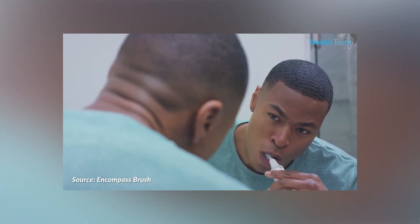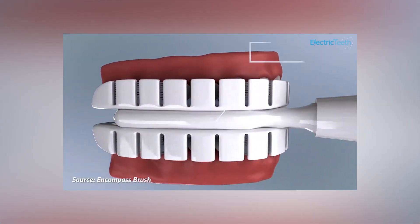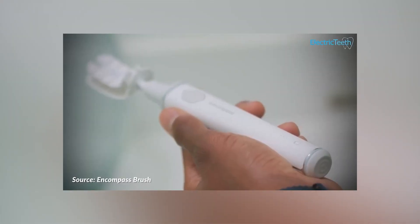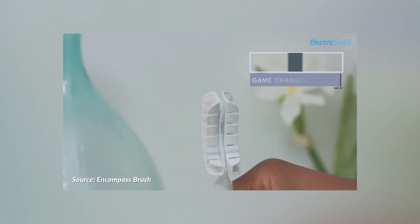Number 5: Encompass Toothbrush. This is interesting because what takes a regular person five minutes to do, this toothbrush can do in 20 seconds. The Encompass has a J-shaped brush that adjusts to every curve of your mouth. These bristles are designed to cover your teeth from all sides, in addition to an air pump system that delivers up to 100 brush strokes per second. For people who don't like spending too much time brushing their teeth, this might be perfect for you. Thanks to a large battery, it can last up to 14 days on a single charge.